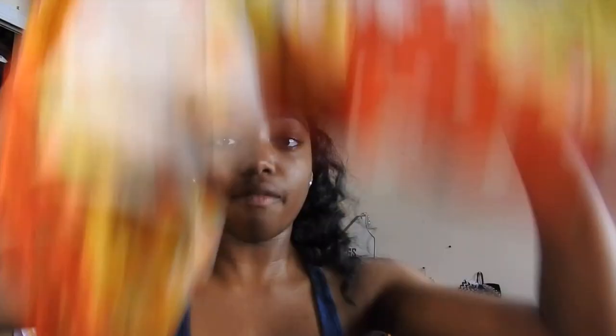I just did my edges — I don't like to do too much, I just like to keep them a little natural. Now I'm going to tie a scarf around my hair to lay everything down so it's nice and flat.